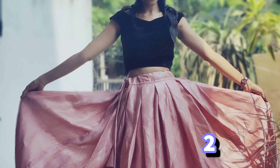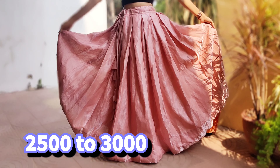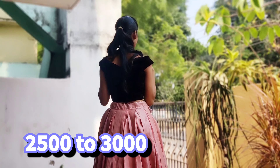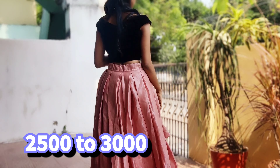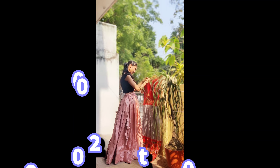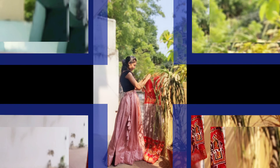Hello guys, welcome back to my channel. This is Sunita. I am very excited to have a look at this week's collection. I have a flair, a look at the skirt and blouse models. I also have a look at this one, with a lot of colors, and a blouse in velvet. You can also change the velvet cloth.